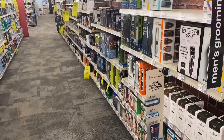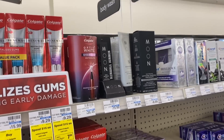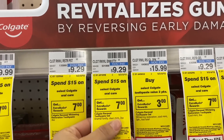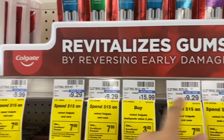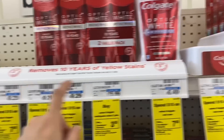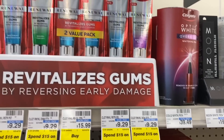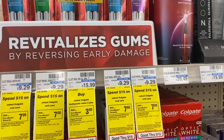The first deal I want to share with you is for Colgate products. The deal says that when you spend $15 on Colgate oral care, you get $7 back in Extra Bucks. The ones that apply are priced at $9.29. We also had ones for $9.99 but they ran out, so I'm not sure if they were the same.